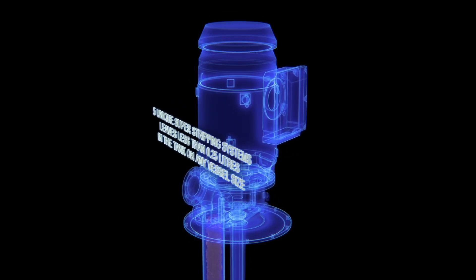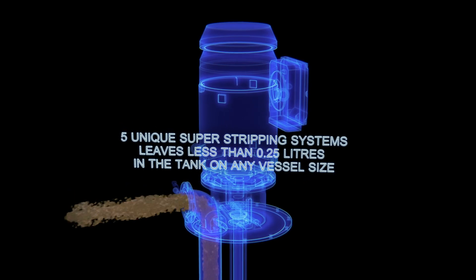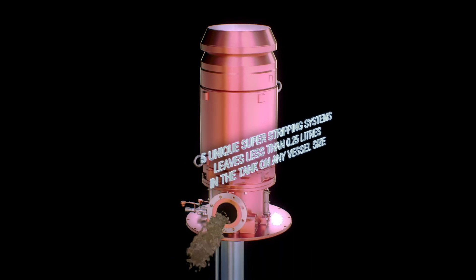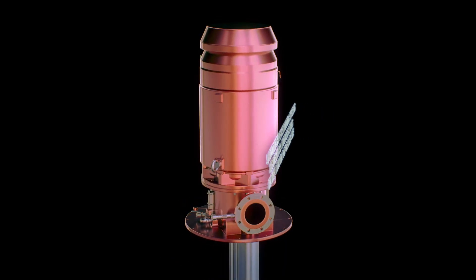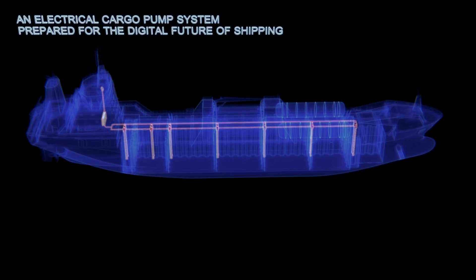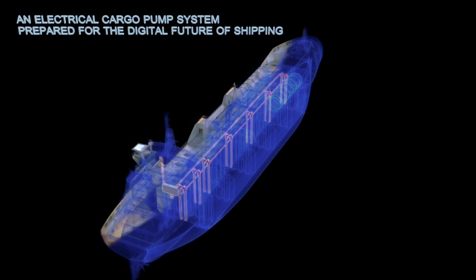Varzala can provide the widest range of unique super stripping systems on the market, which can be installed in any size of tanker and for any type of cargo, leaving less than 0.25 liters in the tank. And when service is due, the Varzala service network ensures optimal uptime for your equipment.